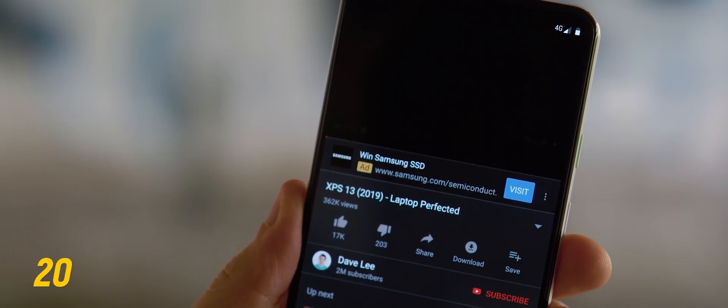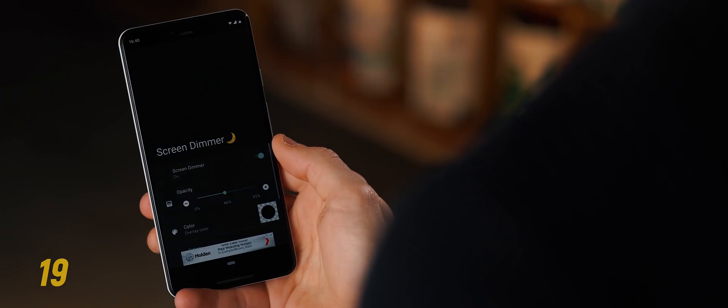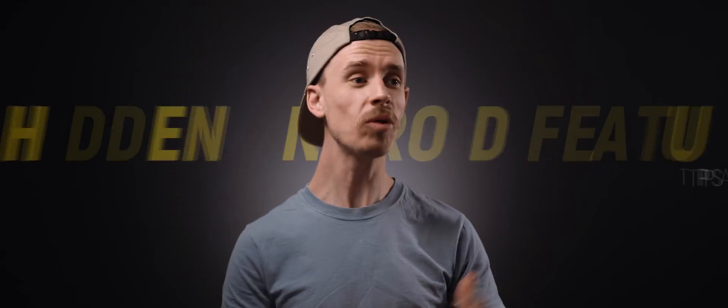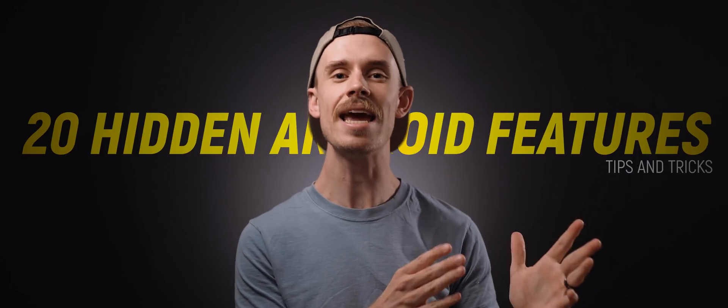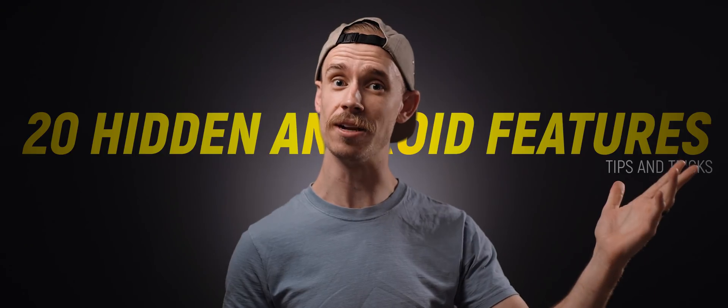Did you know that you can actually install an application that hits the skip ad button for you on YouTube, or that you can set your screen's minimum brightness to an even lower level than what your phone normally allows? Welcome to 20 of the best hidden Android features that will maximize how you use your phone every single day. Let's get started.